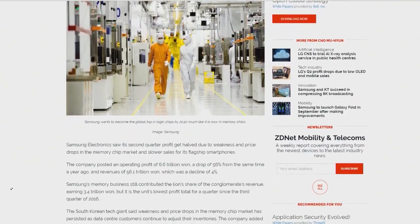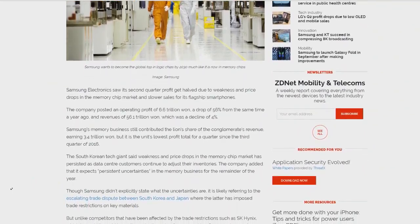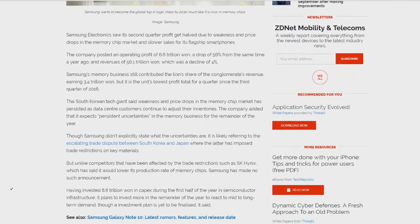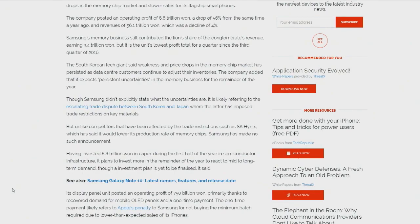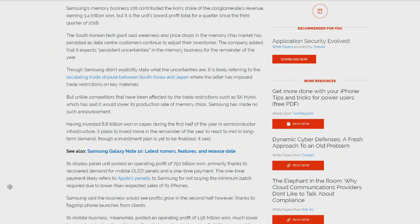Unlike competitors affected by trade restrictions such as SK Hynix, which has said it would lower its production rate of memory chips, Samsung has made no such announcements. They invested a staggering amount of money in building out production. I'm curious to see how that works out, because when they scheduled all of this stuff to be built, memory prices were kind of at an all-time high.